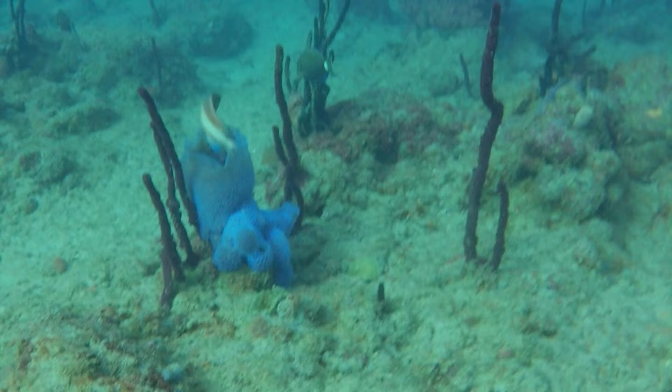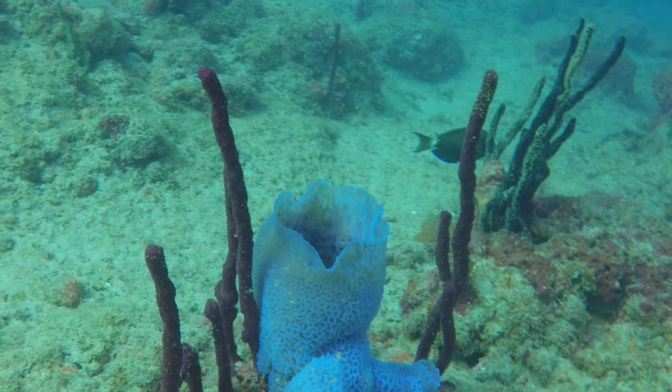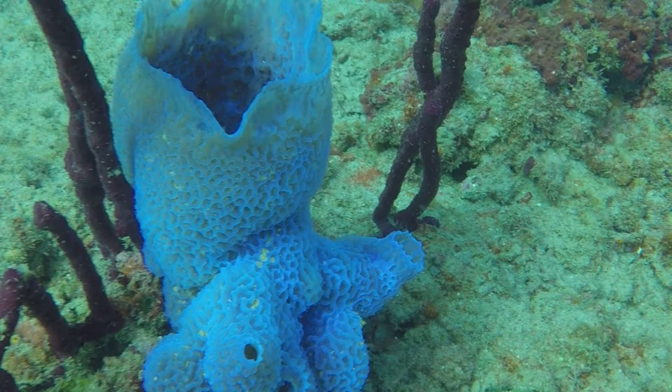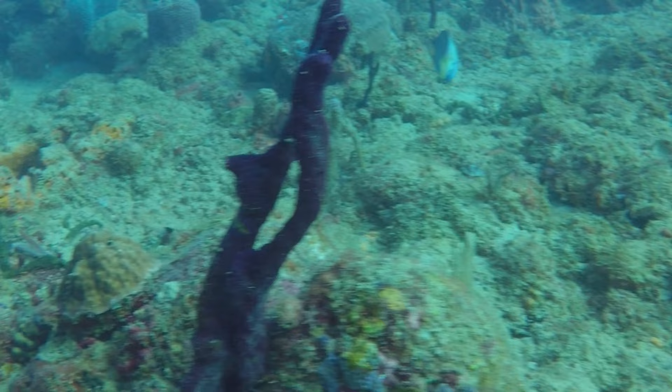One of the most beautiful sponges looks like lavender lace to me — it's this purple lavender lace-shaped vase sponge. It's actually an azure vase sponge, and they're usually this iridescent blue, shaped like a vase. They can be blue-gray, pink, lilac, and even cream. We will encounter many more of these varieties of branching vase sponges and calcareous sponges on our dive.